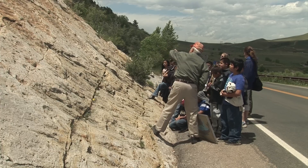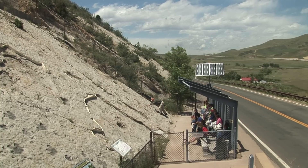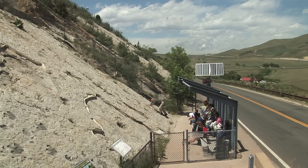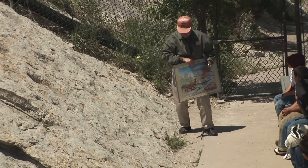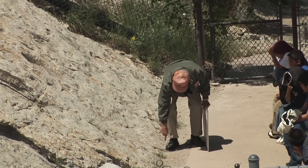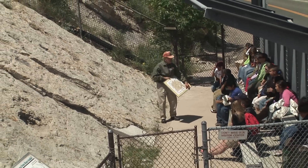Here you can see the bottom outline of the print. Dinosaur Ridge provides guided tours for school groups, and the guide is discussing the significance of the tracks at the main track site. Unfortunately, Dinosaur Ridge is located just a few feet away from a heavily traveled highway. The large prints were probably made by a plant-eating dinosaur called an iguanodon, while the thinner prints were probably made by an ostrich-like theropod.